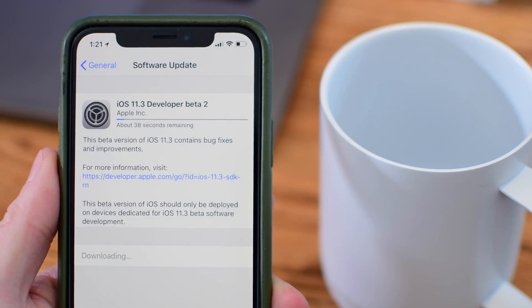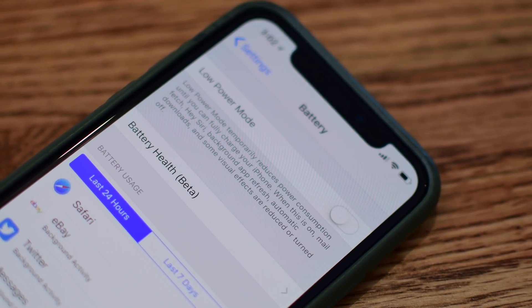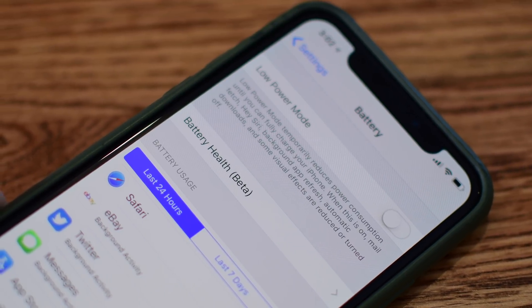It applies to the iPhone 6, 6 Plus, 6S, 6S Plus, iPhone SE, iPhone 7, and the iPhone 7 Plus. If you've got an iPhone X, iPhone 8, or iPhone 8 Plus, your battery is going to be perfectly fine — it's brand new.